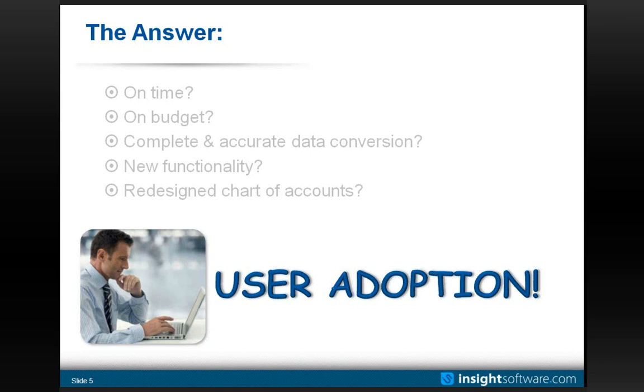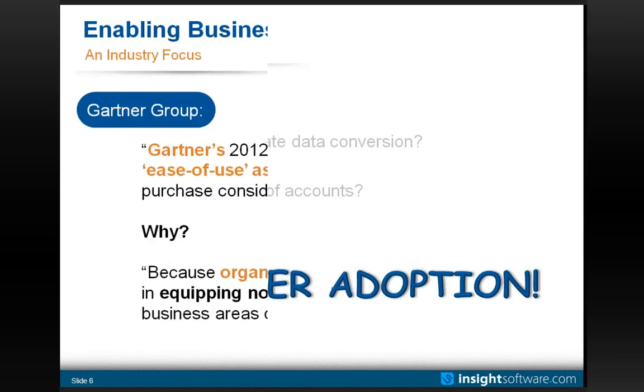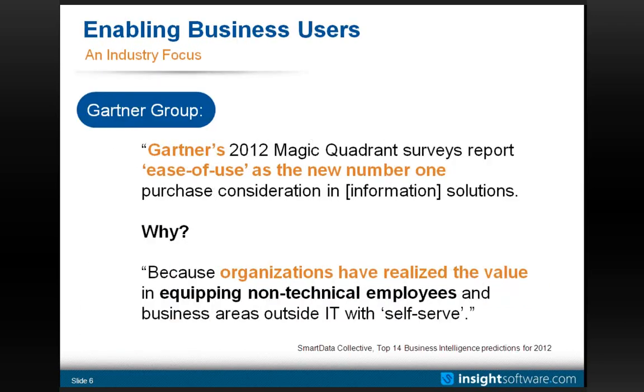Generally, when we talk to users, we find that this is definitely a struggle. A quote from Gartner, in a recent set of studies: ease of use is the new number one purchasing consideration for all information solutions. Why? Because organizations have realized — and I would add finally realized — the value in equipping regular employees with the concept of self-serve. Today we're going to see a lot about self-serve and how to enable that.